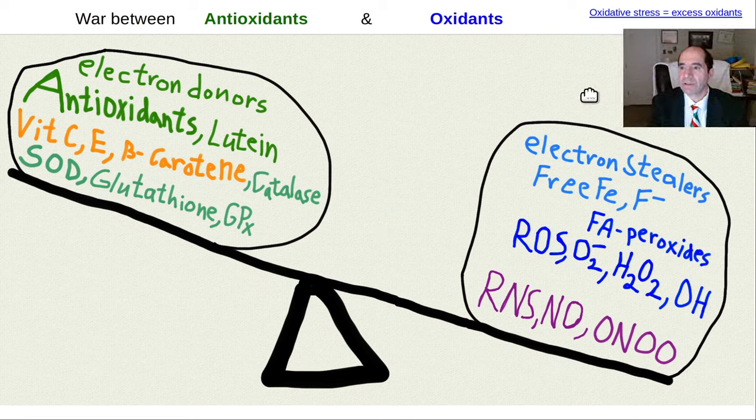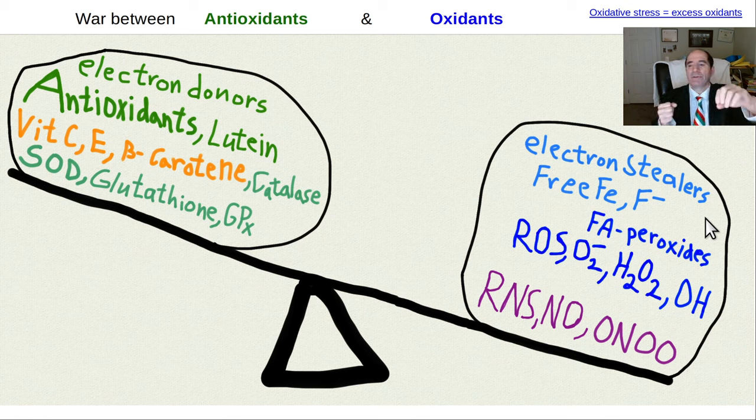An oxidant is something that wants to steal an electron — an electron stealer. Free radicals have an unpaired electron in their outer orbital. They'll steal an electron and not give it back, converting the molecule they stole from into a free radical itself, characteristically creating a chain reaction that damages tissue function. The way to neutralize a free radical is by having it react with an antioxidant. You have a balance between the amount of antioxidants and oxidants in your body, and when oxidants weigh things down they cause oxidative stress.